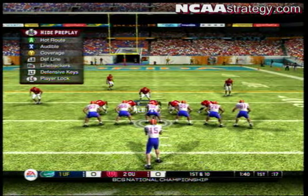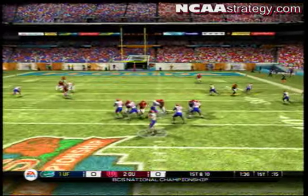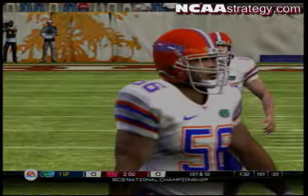They'll work from the shotgun. Got a man — watch out here. He's taken down at about the 15-yard line. Look at that big guy go.